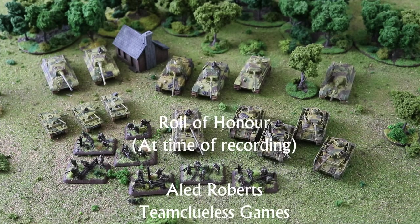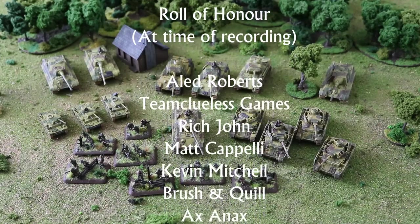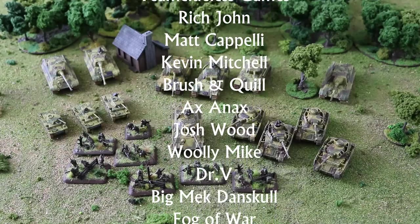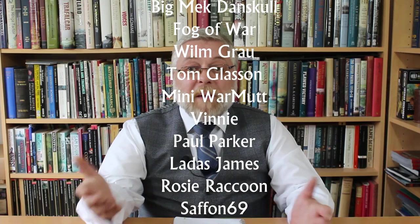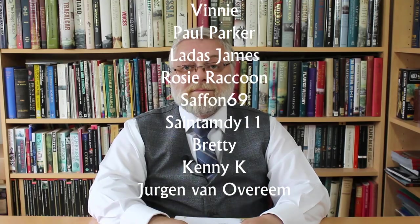That was a look at my German 100-point list for Bulge. Get down in the comments and tell me about the limitations of this list — the things I should have taken, like artillery and anti-aircraft — or tell me about your own list. Thanks for watching, bye bye! Don't forget to subscribe to the channel if you enjoy our content, like the video, and maybe leave us a comment. Thank you.